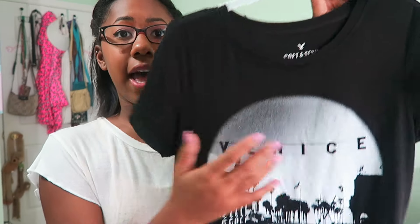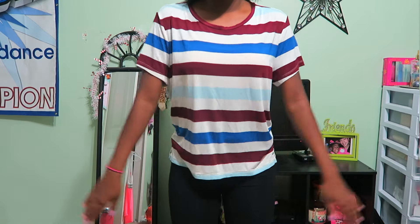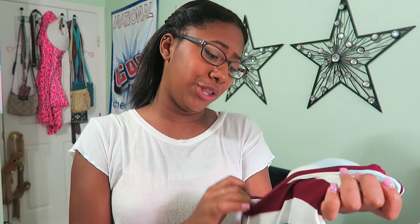The last two things from American Eagle are shirts. The first is a black and white shirt that says 'Venice, Los Angeles, California' — which is where I want to live. It's from their Soft and Sexy t-shirt line, really nice material and comfortable. The second shirt is also from the Soft and Sexy line with stripes in maroon, blue, white, and teal. It's really comfortable and soft — I actually just grabbed it without checking the size because I loved the pattern so much. It's an extra large.